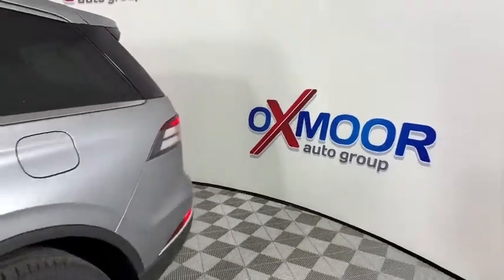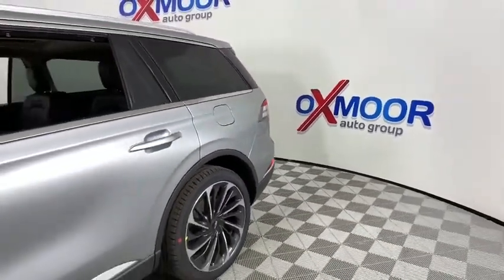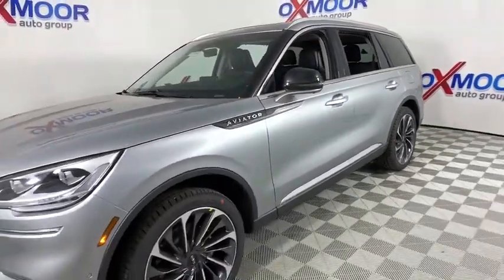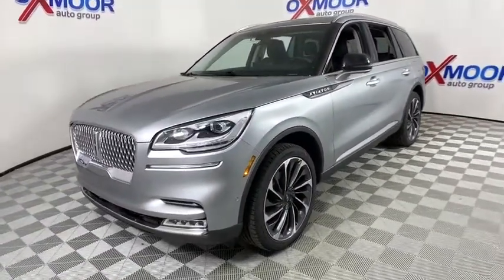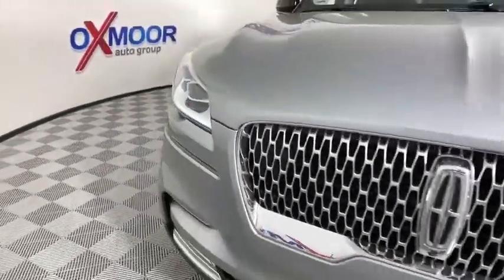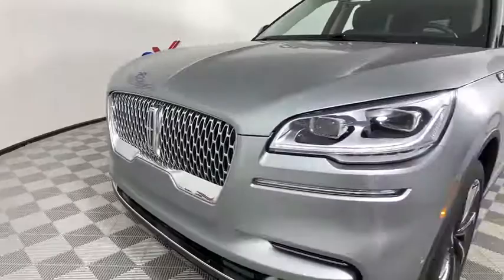We are pleased to show you the 2020 Lincoln Aviator. The Lincoln Aviator is the luxury division's mid-size sport utility vehicle. Based on the Ford Explorer, the Aviator combines a rugged, truck-based platform with a smooth, luxury car ride.